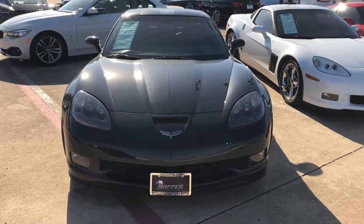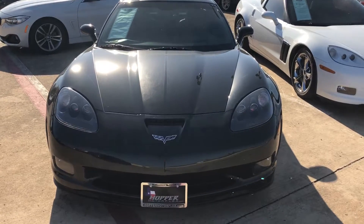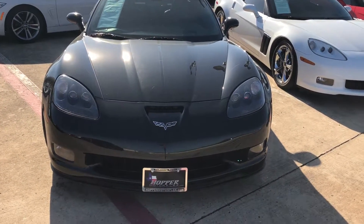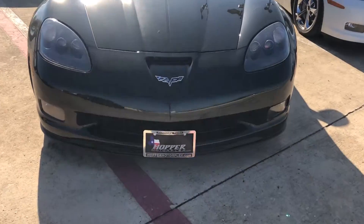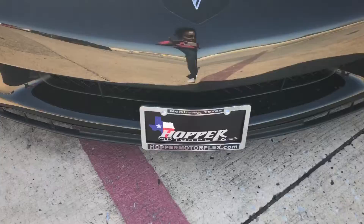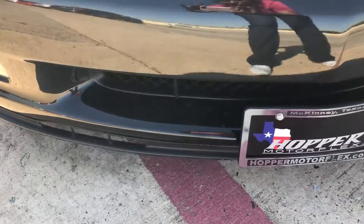Hi Chris, this is Albany with Hopper Motorplex bringing you the 2012 Corvette Grand Sport. I'm going to show you the beauty of this vehicle. It's black on black. I wanted to get up close and personal on the front spoiler because you were concerned about that.